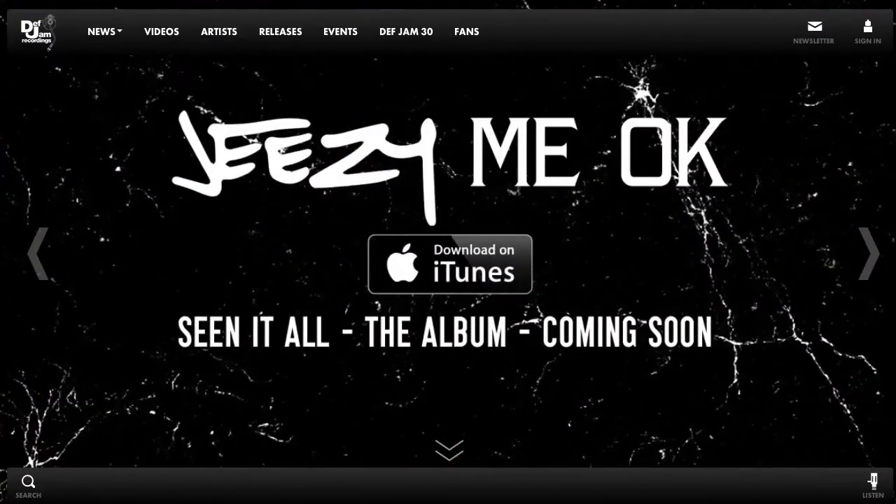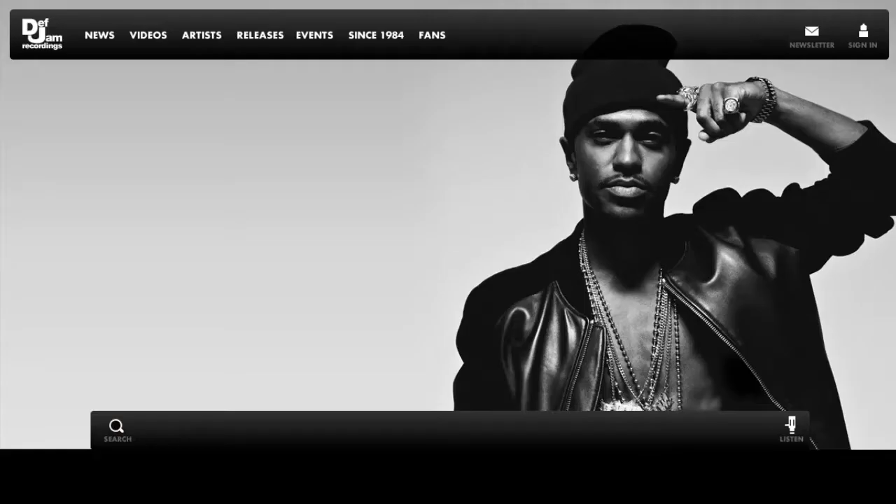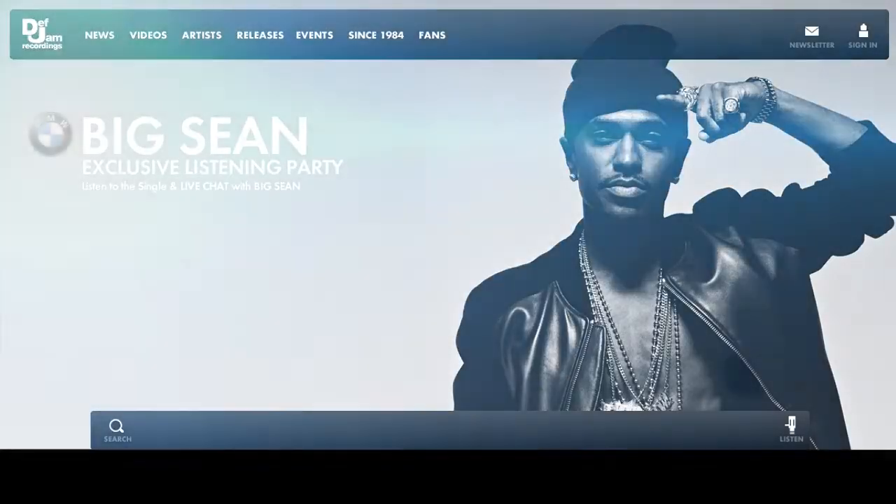We won the account by showcasing how you could have different features and promotions and timelines all within the infrastructure of the site. Another unique aspect of the site for us was creating new ways for brands to sponsor the content on the site and to integrate with the content on the site.